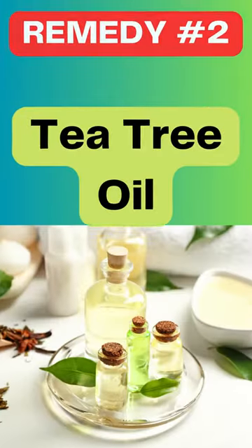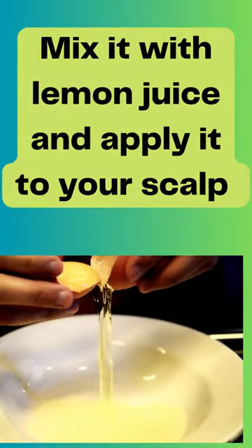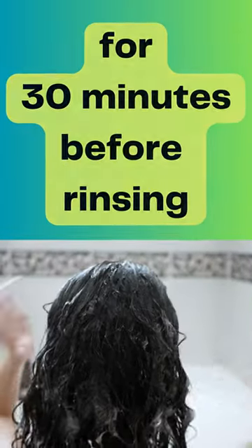Use tea tree oil. Its antifungal properties will help control dandruff. Egg yolk is easy to find and can help reduce dandruff too. Mix it with lemon juice and apply it to your scalp for 30 minutes before rinsing.